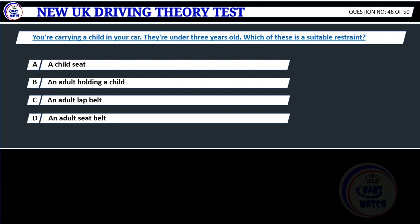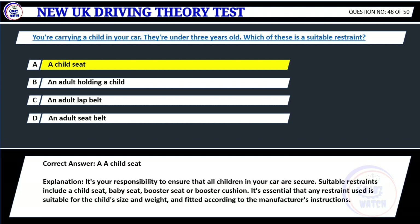Question 48. You're carrying a child in your car. They're under 3 years old. Which of these is a suitable restraint? A. A child seat. B. An adult holding a child. C. An adult lap belt. D. An adult seat belt. Correct answer: A. A child seat. Explanation: It's your responsibility to ensure that all children in your car are secure. Suitable restraints include a child seat, baby seat, booster seat or booster cushion. It's essential that any restraint used is suitable for the child's size and weight, and fitted according to the manufacturer's instructions.